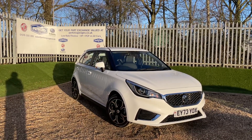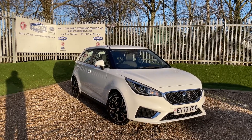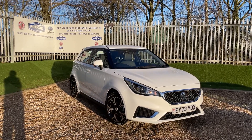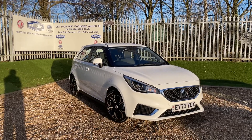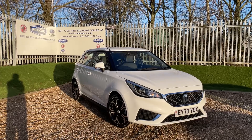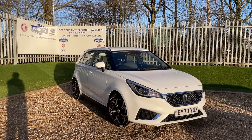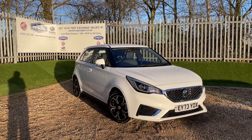This here is an arctic white MG3 Exclusive Navigation featuring the 1.5 litre VTi-Tech engine that produces 105 PS of power, transmitting that power through a five-speed manual gearbox. We get seven years of MG warranty with this one, so the MG warranty expires in September 2030. The vehicle itself has only done two and a half thousand miles and it is in lovely condition with lots of spec.